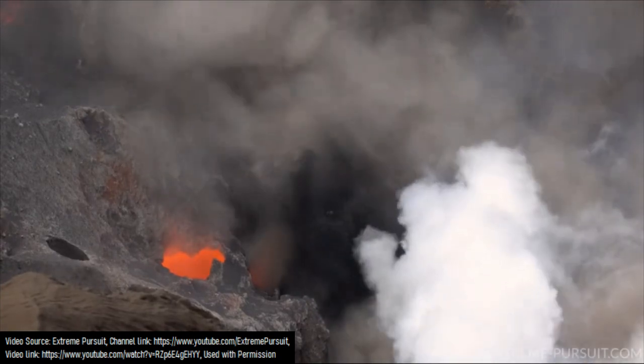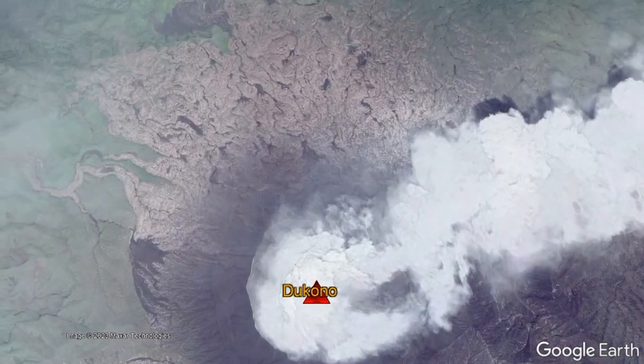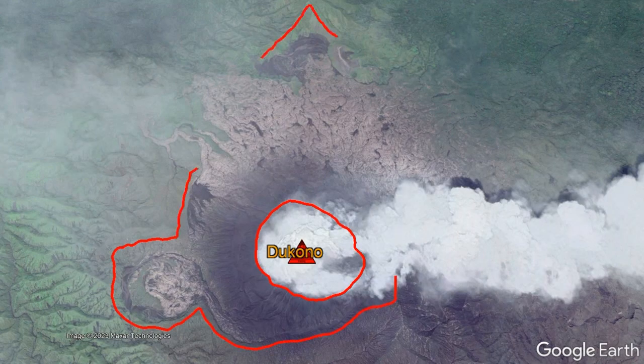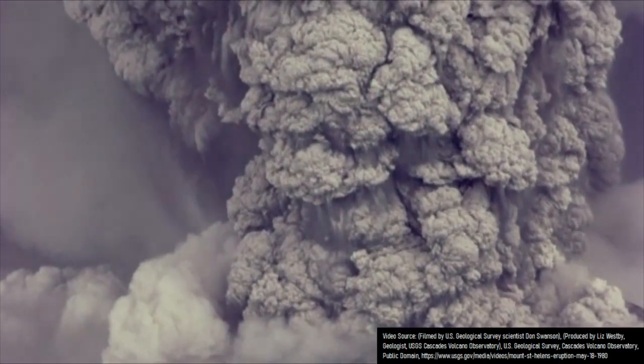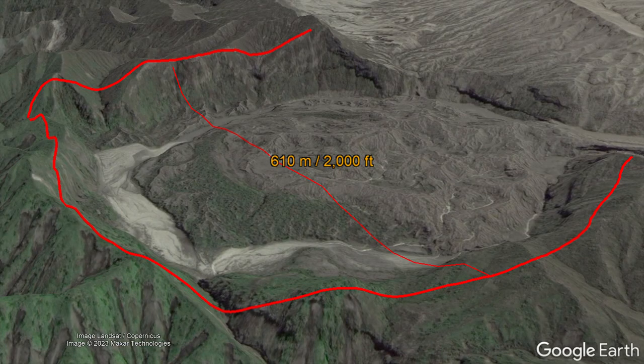However, this central crater is not the only notable feature, as in addition to the basalt to dacite composition lava flows which coat the region, there are at least 3 other craters in addition to a grouping of presumably dacite lava domes. One of these craters measures 610 meters or 2,000 feet wide, and likely represents a vent that was once the site of a powerful explosive eruption due to the interaction of magma with water, known as a maar.